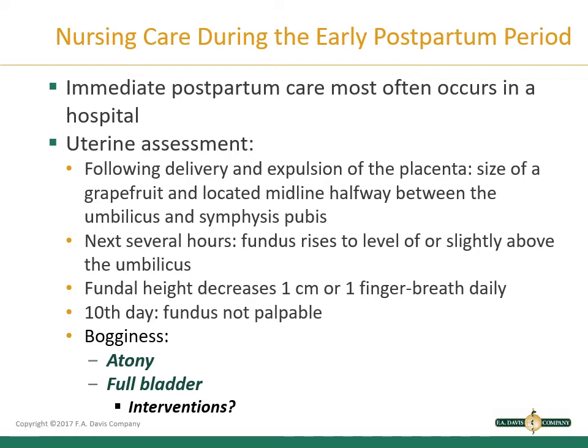Slowly over the next several hours, the fundus — which is the top portion of the uterus — will rise on the midline to the level of or slightly above the umbilicus. After the first several hours, the height of the fundus will decrease by at least one centimeter or one finger breadth daily as the uterus goes through the process of involution, which we talked about in chapter 13. By the 10th day, the fundus is usually not palpable.